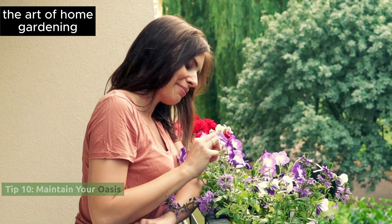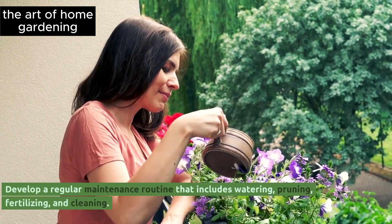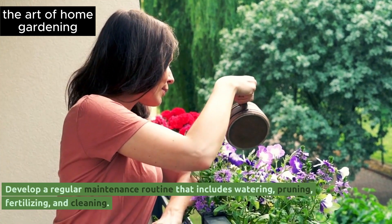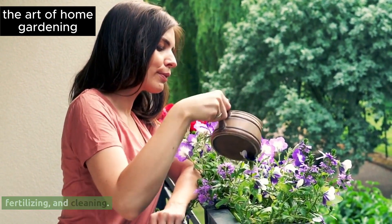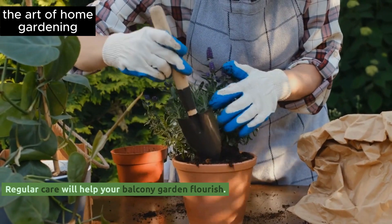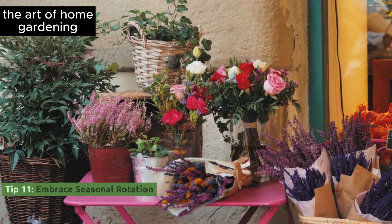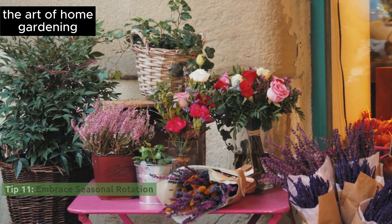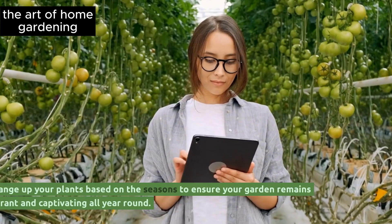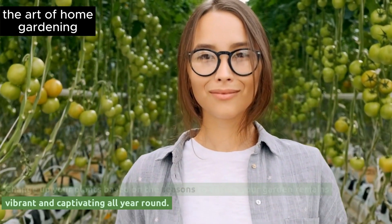Tip 10: Maintain your oasis. Develop a regular maintenance routine that includes watering, pruning, fertilizing, and cleaning. Regular care will help your balcony garden flourish. Tip 11: Embrace seasonal rotation. Change up your plants based on the seasons to ensure your garden remains vibrant and captivating all year round.